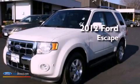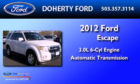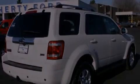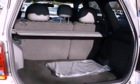This is a 2012 Ford Escape. It has a 3.0 liter six-cylinder engine and an automatic transmission. Its top features include heated front seats, a low tire pressure indicator, traction control and stability control systems, aluminum wheels, and satellite radio.